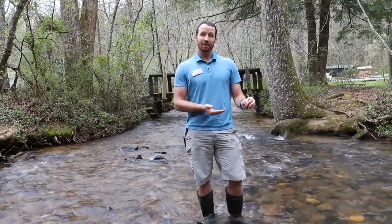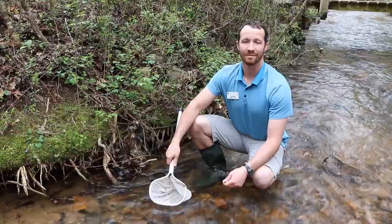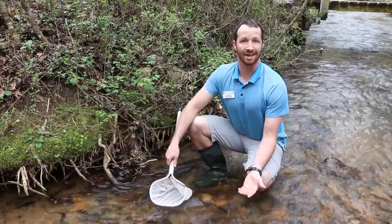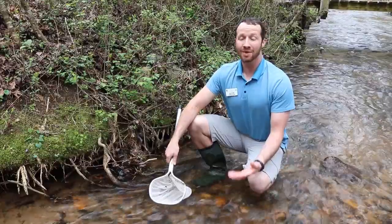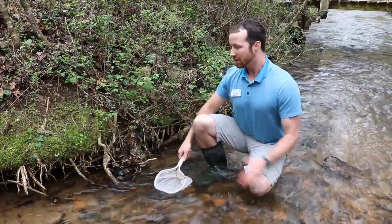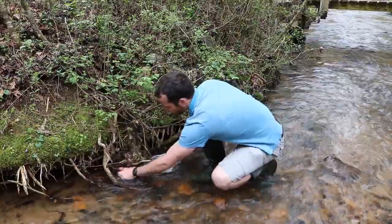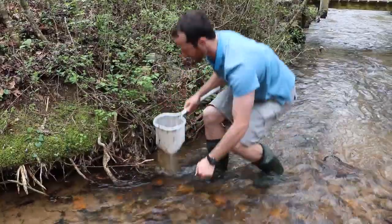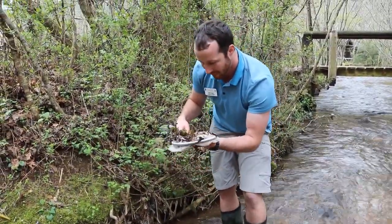I'm going to let her go so she can go about her day and we're going to see what else we can catch today. I'm going to be using a d-net to find some of our hidden friends in our aquatic world. This takes a lot of time and patience but it's totally worth it to see what is literally underneath my feet and all around me. We're going to be checking out our littoral zone to see if we can find any more critters. Let's give them a little shake, kick it on up, and then give a nice big scoop to see what we can find.